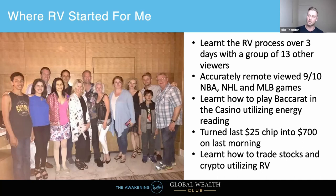Here's a picture from the course. We learned the process of remote viewing over three days with a group of 13 other viewers. We accurately remote viewed nine out of ten NBA, NHL, and MLB games. We also learned how to play baccarat in the casino, literally reading energy — the same technique I'm going to teach you. On the last day I managed to turn my last $25 chip into $700 that morning. I literally won about 15 hands in a row. I was flat broke at the time — I had to borrow money to get to this course.